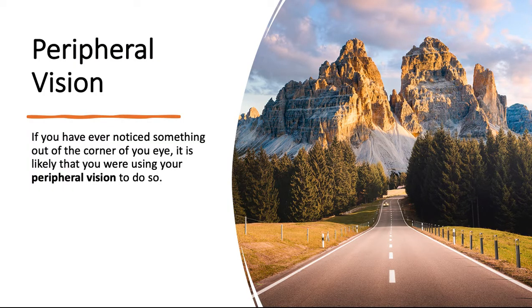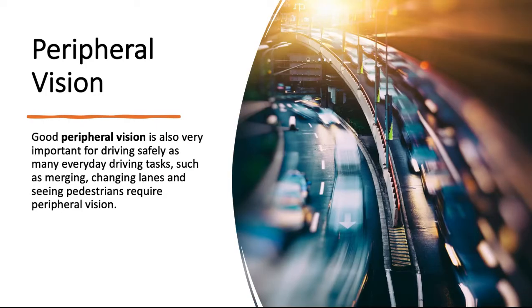If you have ever noticed something out of the corner of your eye, it is likely that you are using your peripheral vision to do so. Good peripheral vision is also very important for driving safely, as many everyday driving tasks such as merging, changing lanes, and seeing pedestrians require peripheral vision.